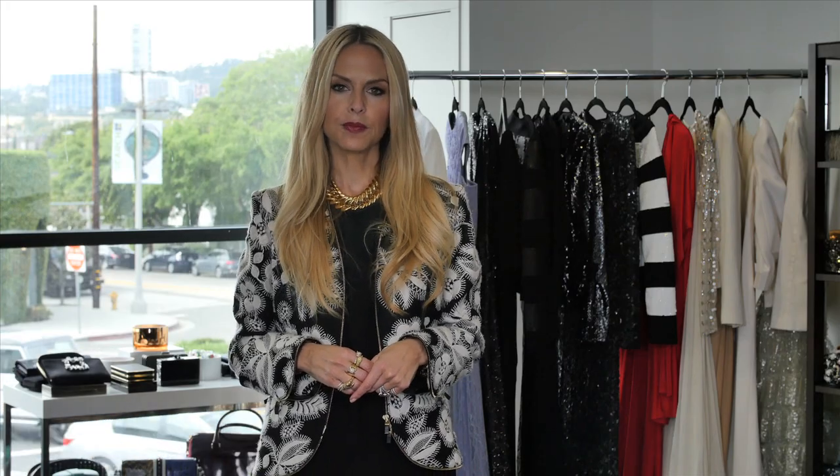Hope you enjoyed watching this episode of The Extra Five. Don't forget to subscribe, and if you like what you saw, check out the box below for where to shop. I'll see you next time.